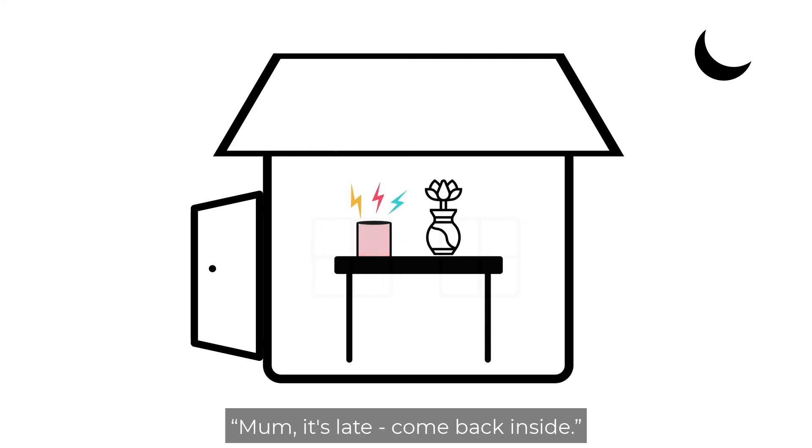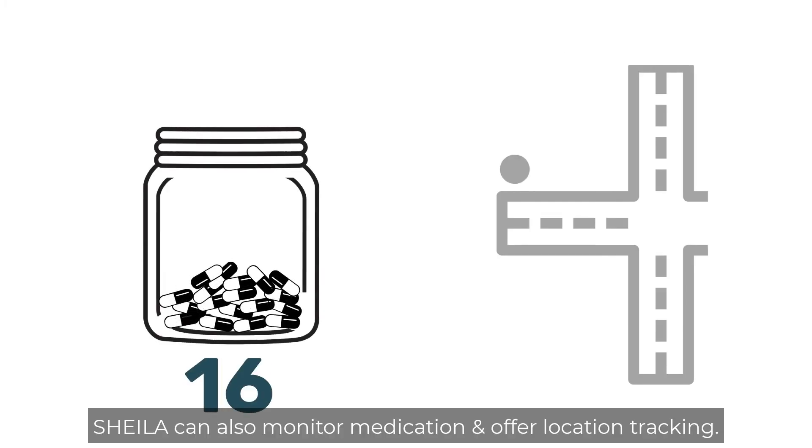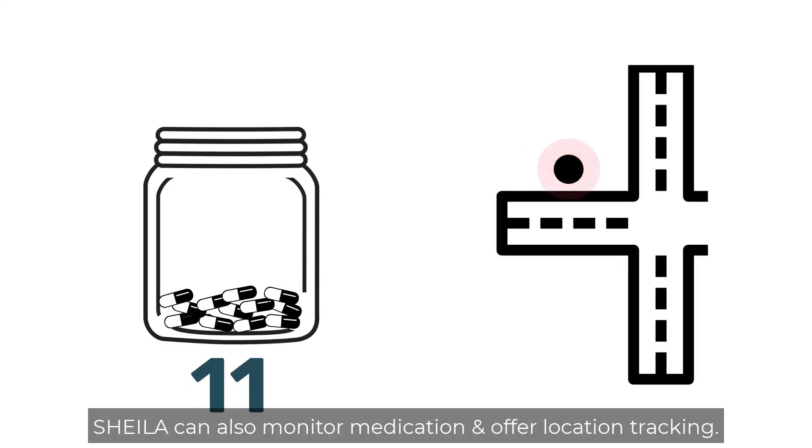"Mum, it's late, come back inside." SHEILA can also monitor medication and offer location tracking.